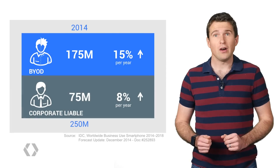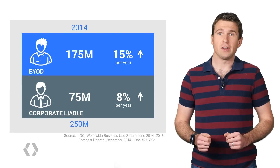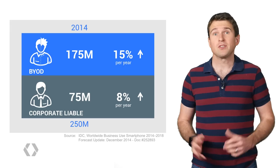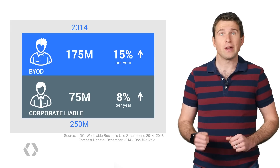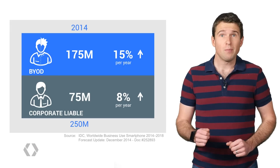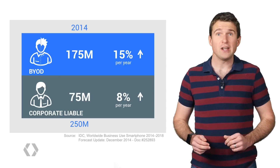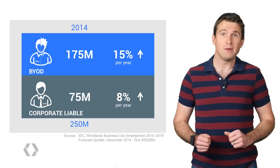On the other hand, Corporate Liable is where the company owns the device and typically only allows it to be used for work — currently around 75 million devices and growing at 8% per year. Compare that to the 1 billion Android devices in use today, and that's already 25% being used in businesses.